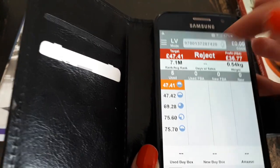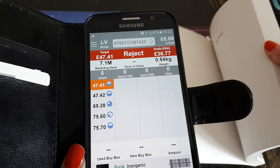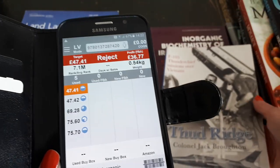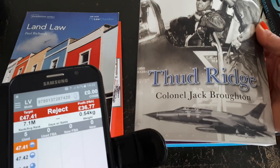I tend not to worry too much about the rank when it comes to books, because even if they sit around for a bit it doesn't really matter — they do sell eventually, mostly.